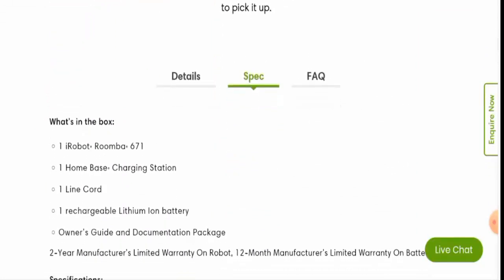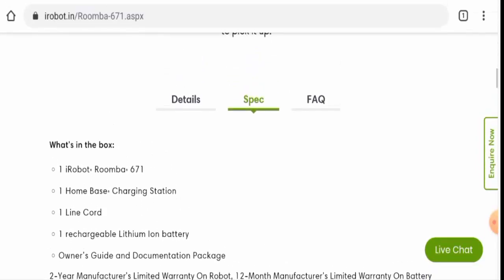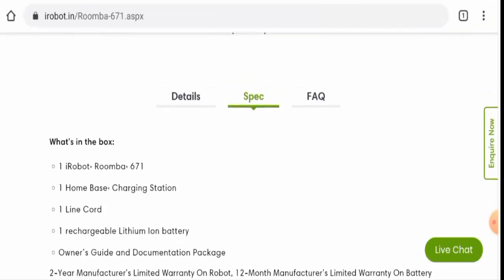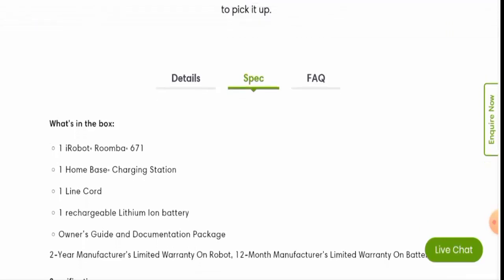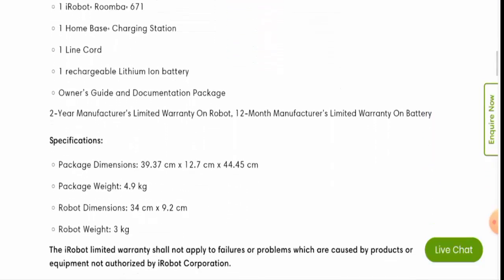This vacuum cleaner comes from the brand named iRobot. It cleans bed stairs, carpets, and hard floors, and it can be connected to Wi-Fi as well. It is a voice-controlled device — it can be controlled by Google Assistant, Amazon Alexa, and many others. The item weight of this product is five pounds. Some other specifications are also available which you can check out.